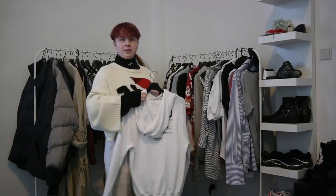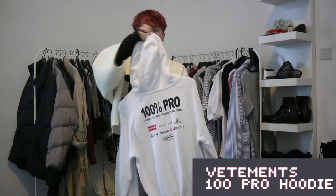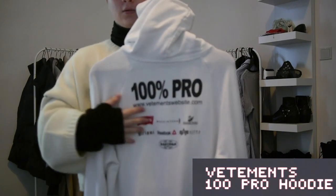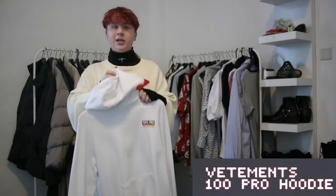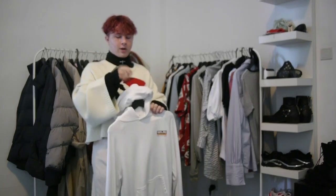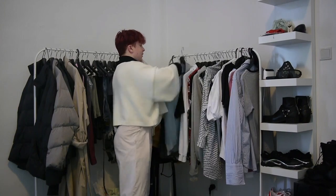Next up is a piece that I am selling as well — it's the Vetements 100% Pro all white hoodie in size small. It has a bunch of the brands that they collaborate with. It says 100% Pro. If you want this hoodie, it's a complete steal right now — go to my Grail account, link down in the description. I just don't like it too much, as it has the same problem as my Maison Margiela shirt where it's just a little too small on me, and I prefer oversized things.